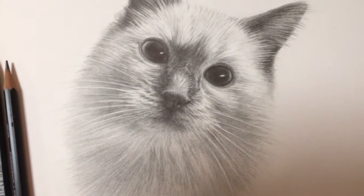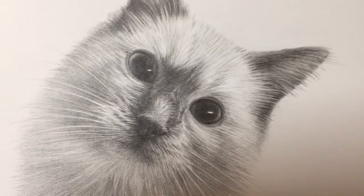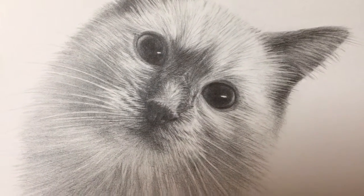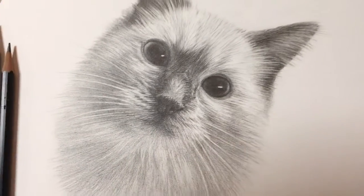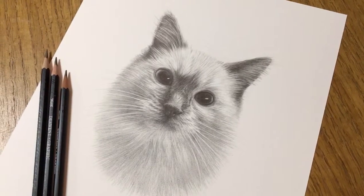The eyes are everything in this portrait of Padstow. My shadow is going over the drawing a little bit because it's evening here, but it should give you a better idea of what the drawing is like.